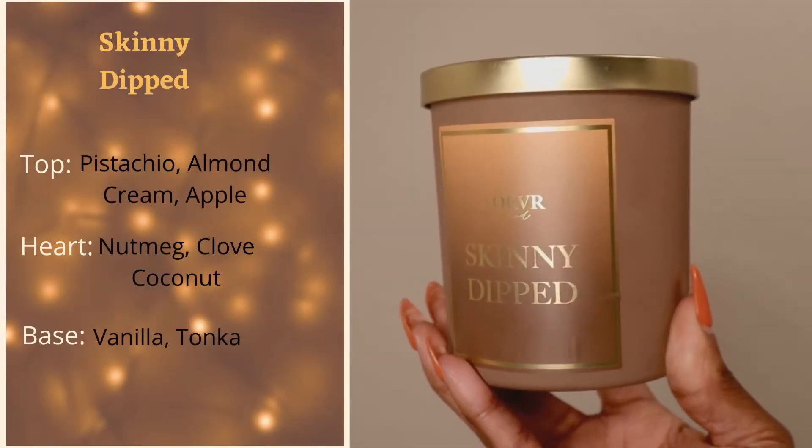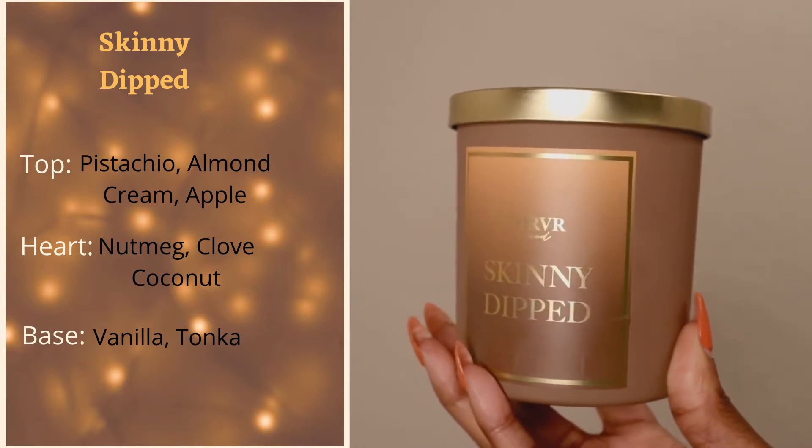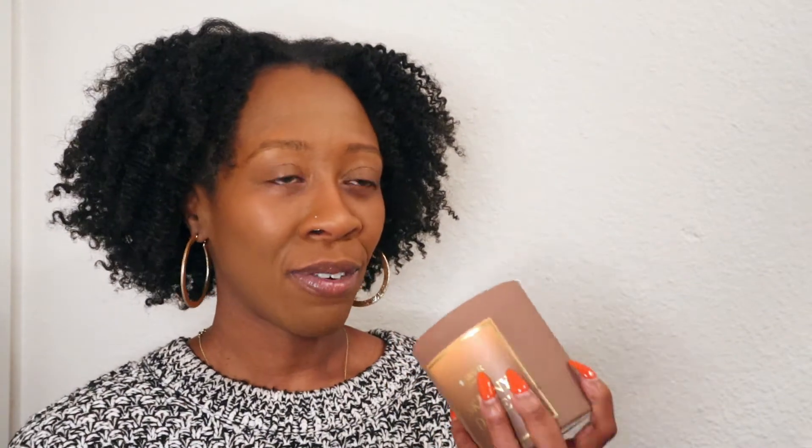Last but not least, we have 'Miss Skinny Dipped.' The top notes are pistachio, almond cream, and apple. The heart is nutmeg, clove, and coconut. The base is vanilla and tonka. I haven't burned this one yet, but smelling it cold — you know what, I do get the apple. Apple is interesting in here but it works. It has like a cool, creamy quality. I'm going to burn this one tonight.